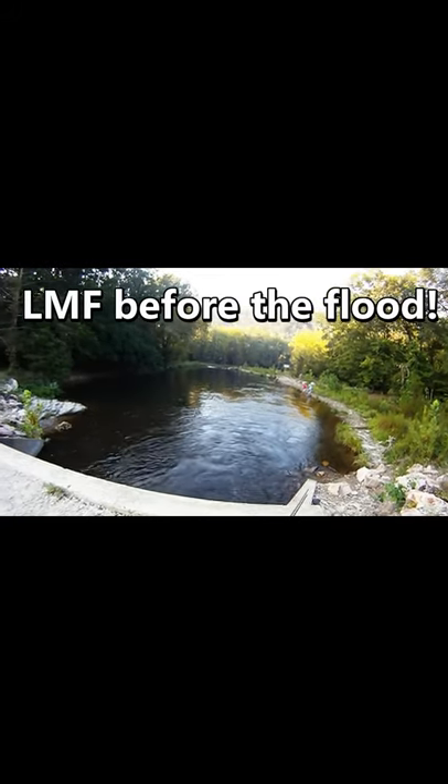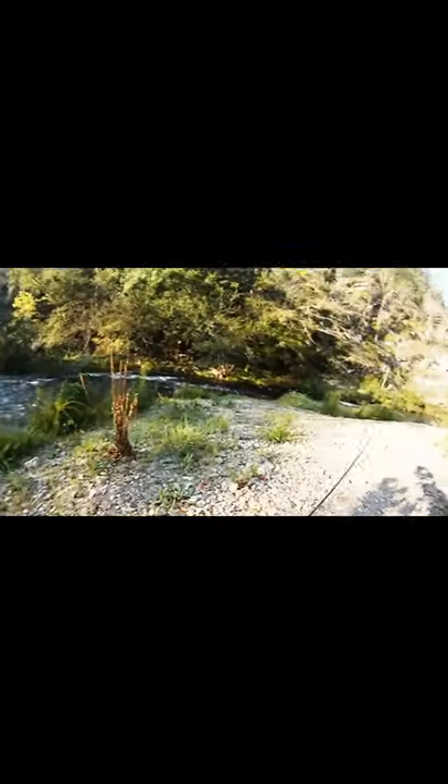I decided to go back to Oklahoma, Beaver's Bend State Park, and check out the lower mountain fork. Earlier there was a picture of the cold hole, and here's just downstream from the cold hole.